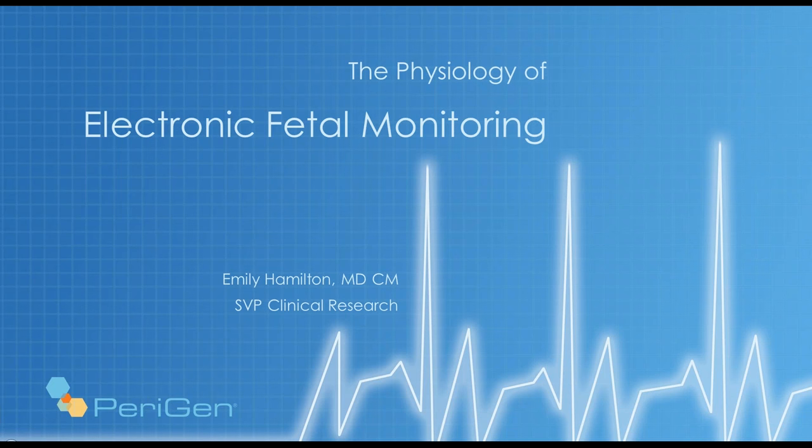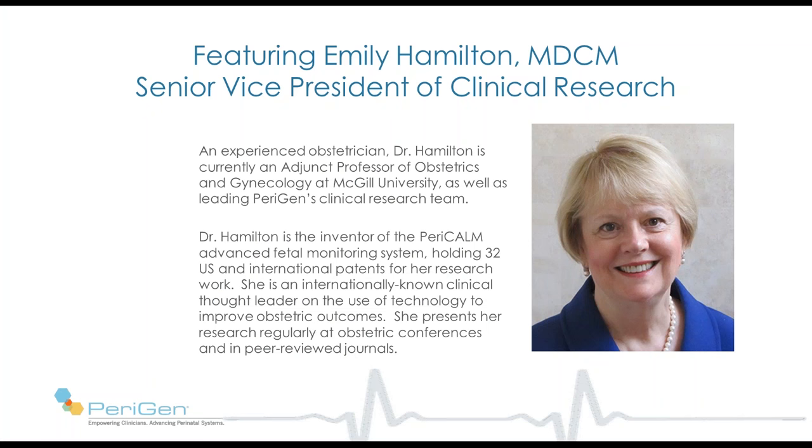Welcome to the Physiology of Electronic Fetal Monitoring. This training session will be presented by Dr. Emily Hamilton, who leads Perigen's clinical research team and is an experienced obstetrician. She's the inventor of the Pericom clinical support system, an adjunct professor of obstetrics and gynecology at McGill, well published, and presents her research internationally.